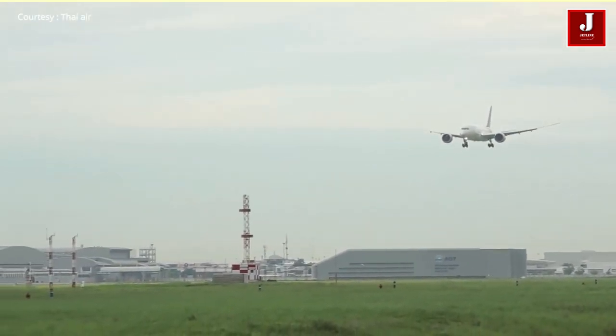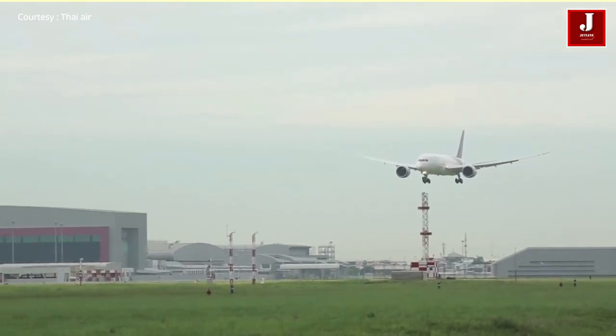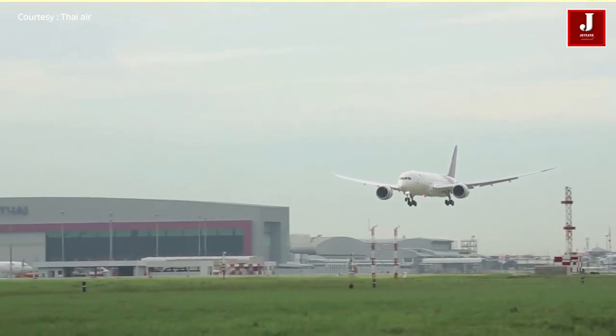But after the September 11, 2001 attacks, fuel prices went up, so airlines wanted more efficient planes rather than faster ones.